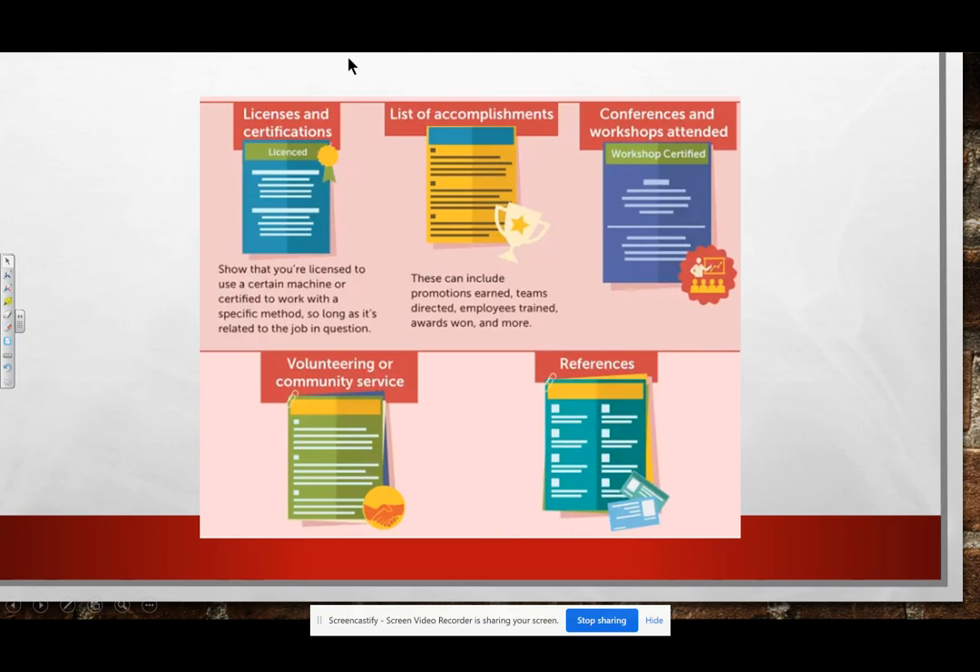Other things we're going to talk about, including RMCTC examples: licenses and certifications, lists of accomplishments, conferences and workshops attended. This is especially important for any CTSO competitions, volunteers, and references.